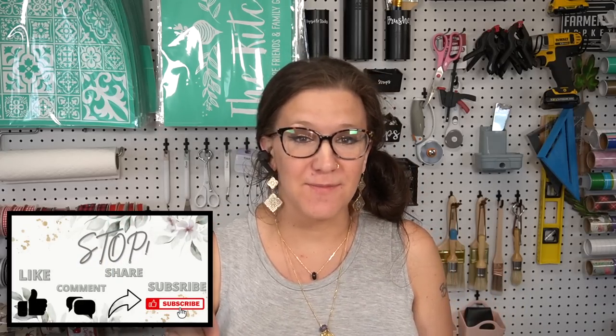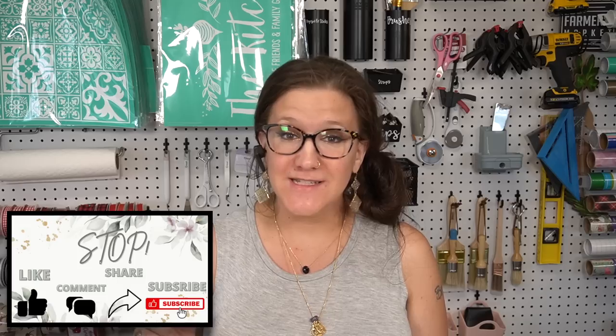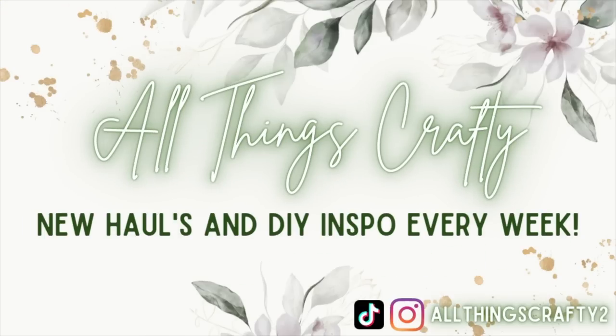Hey friends, welcome or welcome back to my channel! I'm so excited to be bringing you today's video because I have a huge Hobby Lobby haul for you, so if that's something you're interested in, just keep watching.